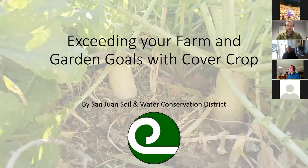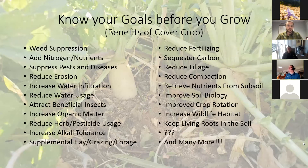I'm going to give a brief 10 to 15 minute presentation on the computer and then take my phone outside and show you what I've got going on in my yard. Before you plant your cover crop, you want to know what your goal is. There are lots and lots of benefits of cover crops — this is just a very short list of all the different benefits you can gain from planting them.